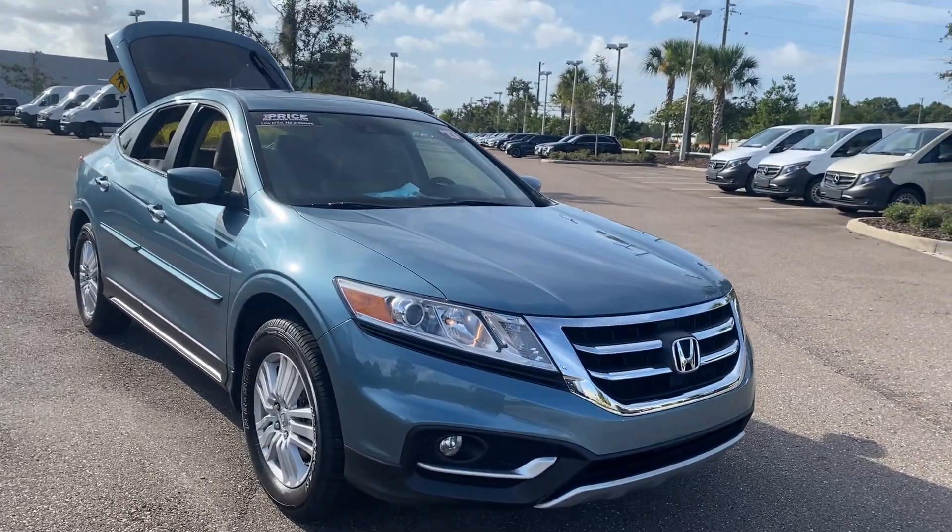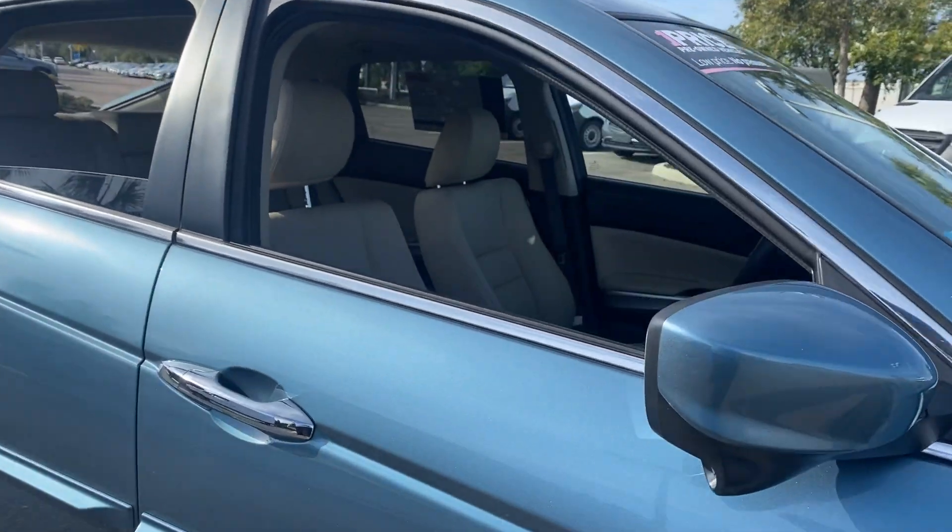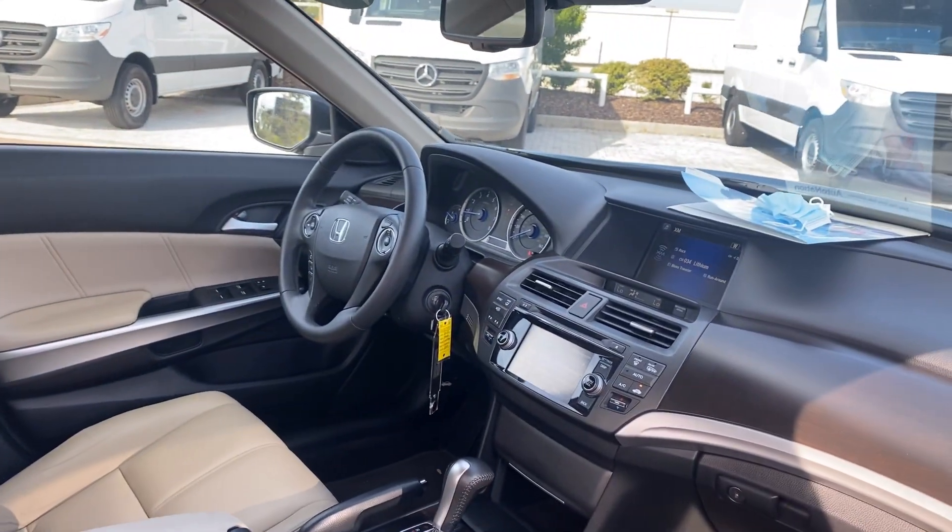This is a 2013 Honda Crosstour Accord, green over beige leather interior.